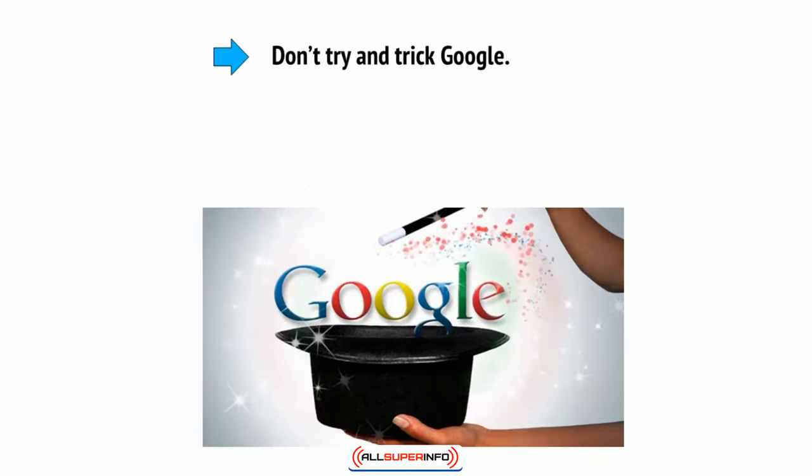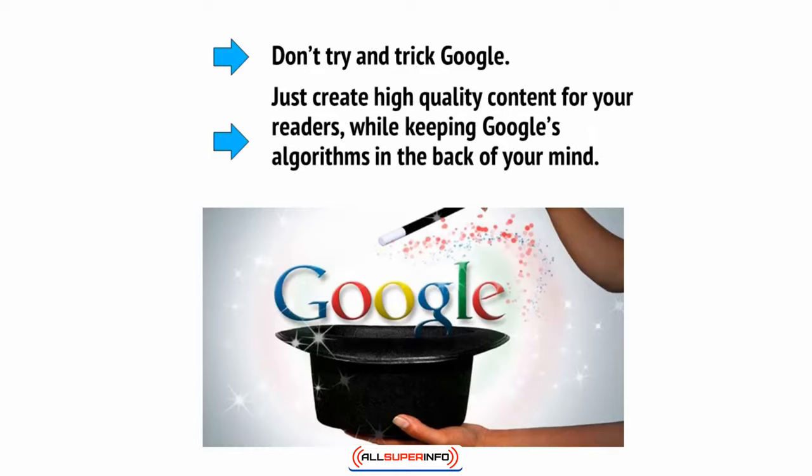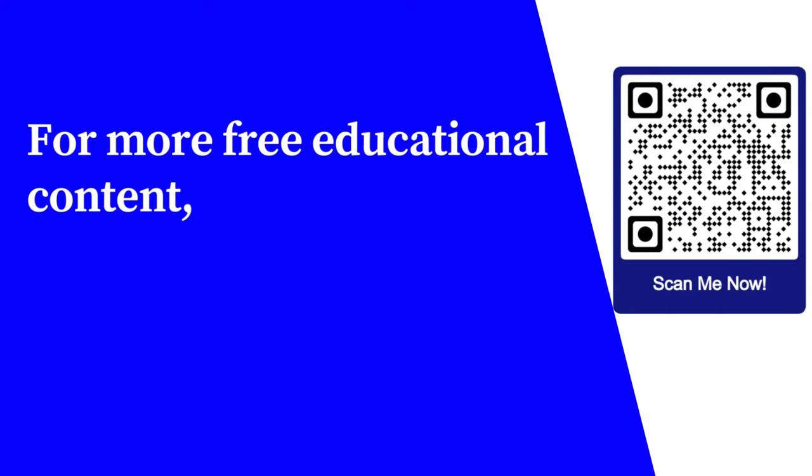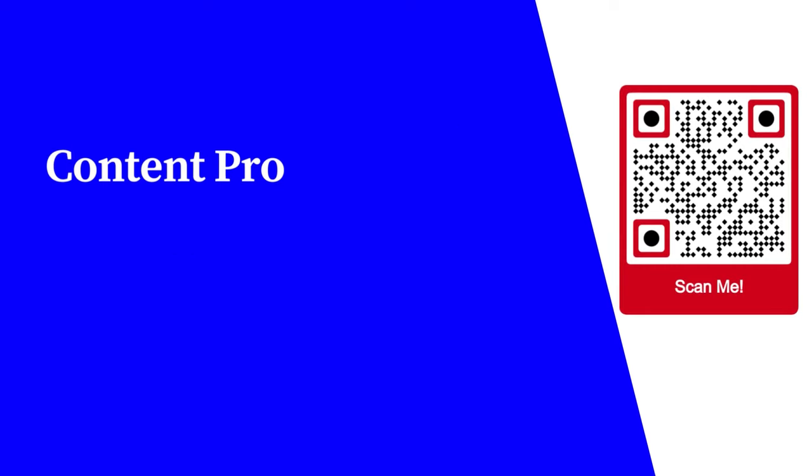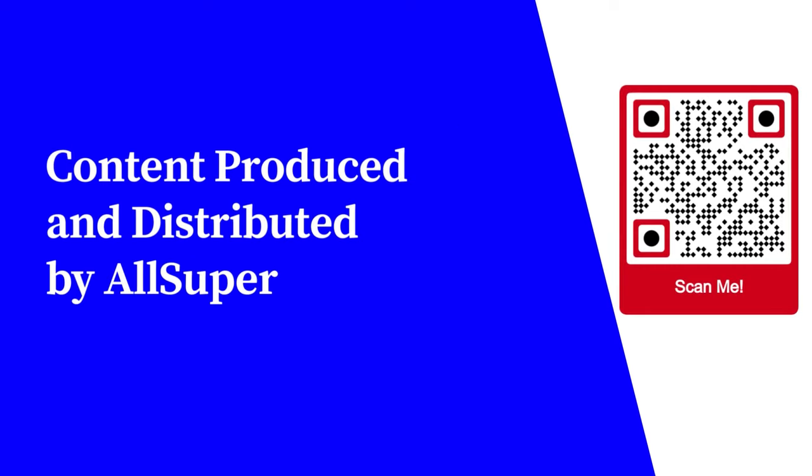Don't try and trick Google. Just create high quality content for your readers while keeping Google's algorithms in the back of your mind. For more free educational content, visit learnforfree.biz. Content produced and distributed by AllSuperInfo.